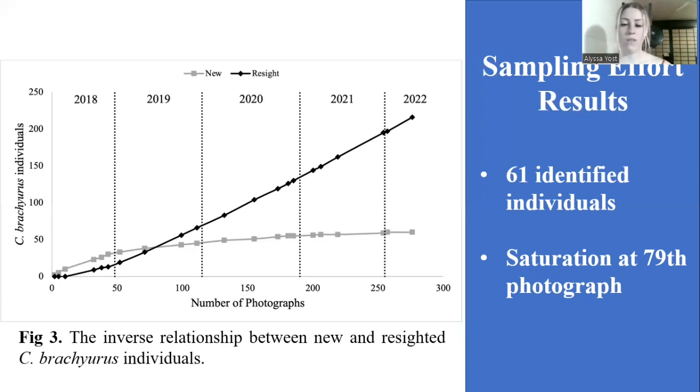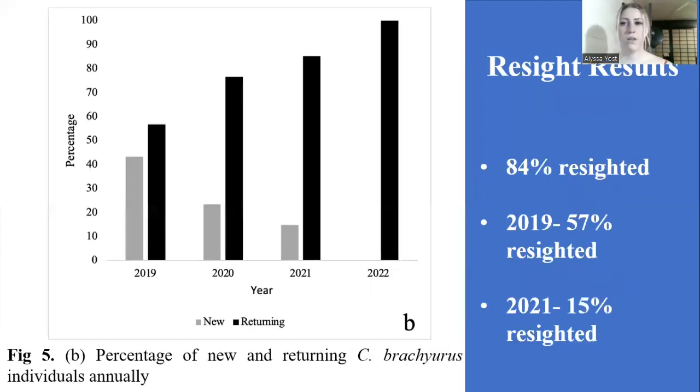With all the photographs, I identified 61 individuals. For my resighting results, out of all the individuals, I found 84% of them were resighted, meaning they were seen in two or more years. In this figure, I broke that down by year, so you can see that over time new individuals decrease and returning individuals increase, meaning that the majority of individuals coming back to South Africa are the same. So it's the same population migrating out of and then returning to South Africa annually.